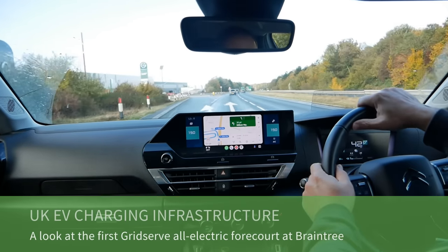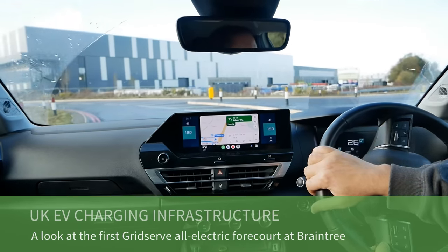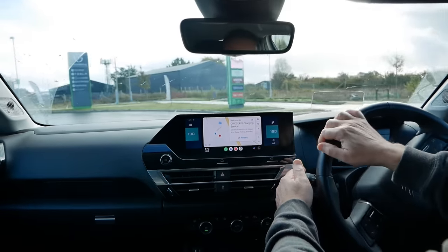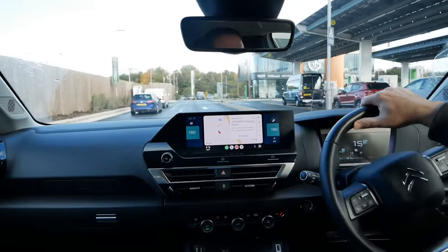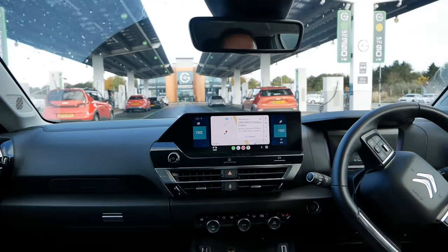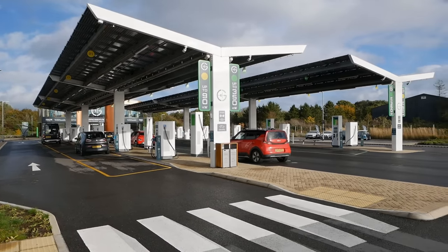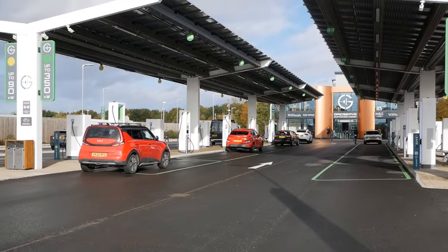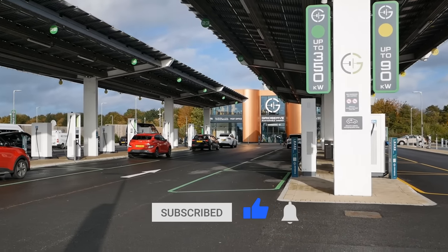In this video I've come to the world's first all-electric forecourt — the GridServe forecourt at Braintree. There are a lot of EVs charging here, and this is the future — it's impressive. This site actually opened in December 2020, so it's been open for nearly three years. I'm a bit late to the party since I'm never in this part of the UK, so this is the first time I've visited.